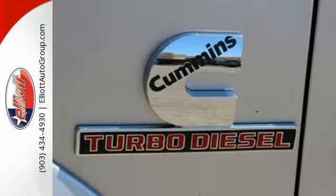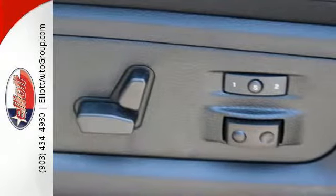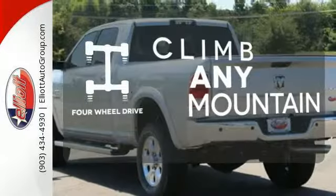The remote USB port, Uconnect audio system, and trailer hitch receiver are just a hint of what else is coming along for the ride. With four-wheel drive, you'll never get stuck again.